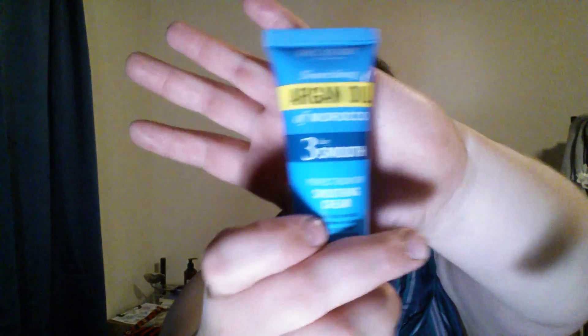First, we have this Marc Anthony Nourishing Argan Oil 3-Day Smooth Perfect Blowout Smoothing Cream. Since I have short hair, I don't actually use a hairdryer, and you can only keep this for 18 months — I don't think my hair would be long enough in 18 months to use it even if I stopped cutting it. I may see if my mom wants it.